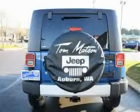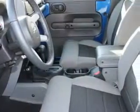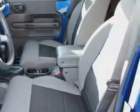It features a 3.8-liter six-cylinder engine, automatic transmission, and four-wheel drive. Contact us today and schedule your opportunity to see this SUV in person.